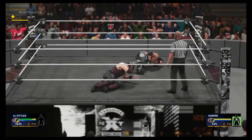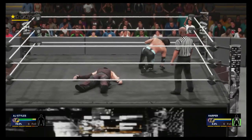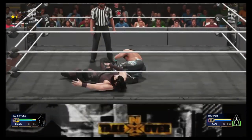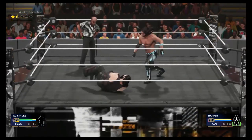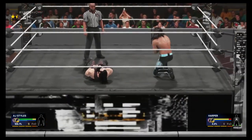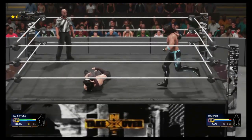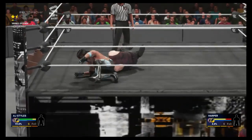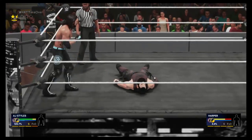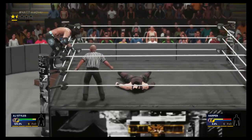Still, AJ Styles is the favorite to win this match — he's having the upper hand. Look at this cool move followed by an elbow drop, and another elbow drop! Now a flying knee to the face and another elbow drop — let's go for another one!